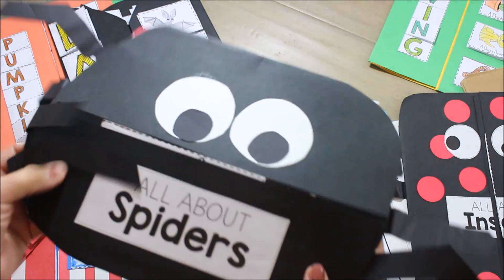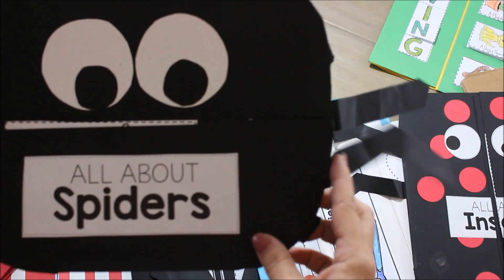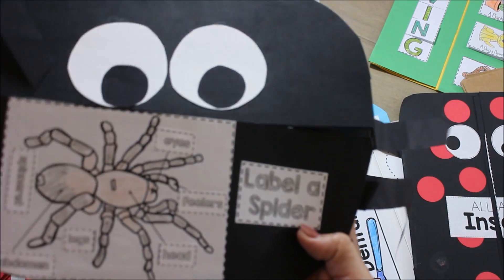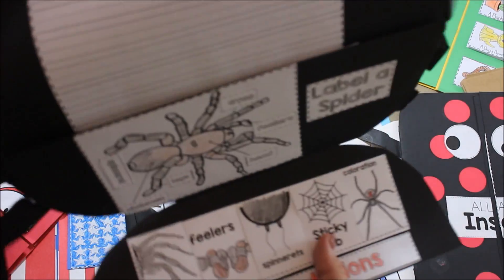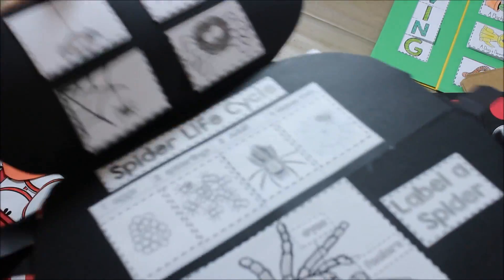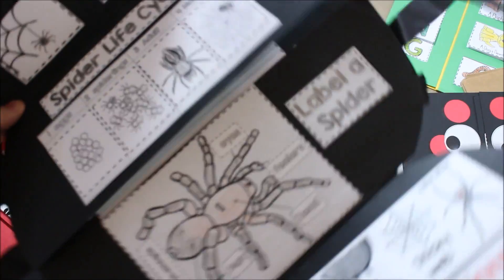These can be done in any order, but of course I like to do them seasonally. The spider one's a big favorite. It opens in a different direction and the activities are a little bit different, so it starts to become more exciting. I still have my adaptations in here — why are these adaptations important for a spider? How are they different from a bat's adaptations? So we can then start comparing.